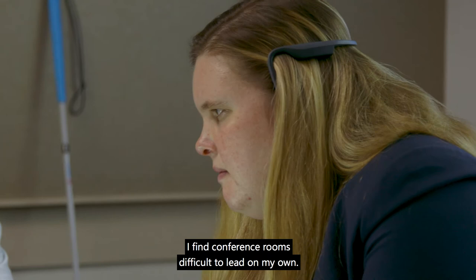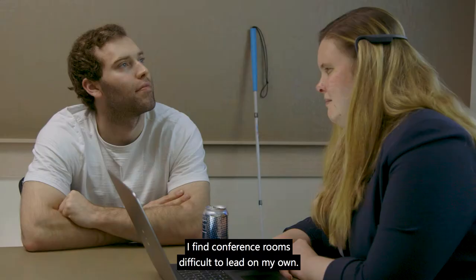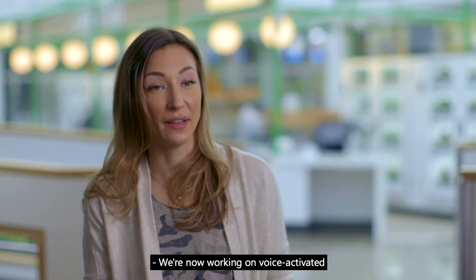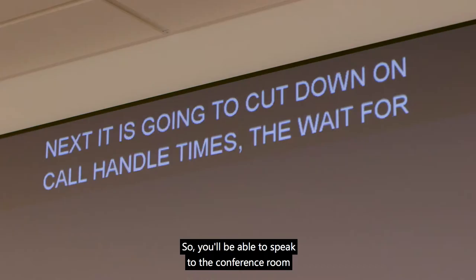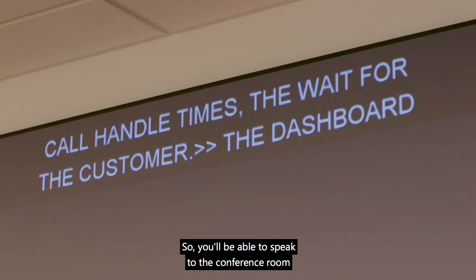I find conference rooms difficult to lead on my own. We're now working on voice-activated conference calling, lighting, as well as projections, so you'll be able to speak to the conference room and get your job done.